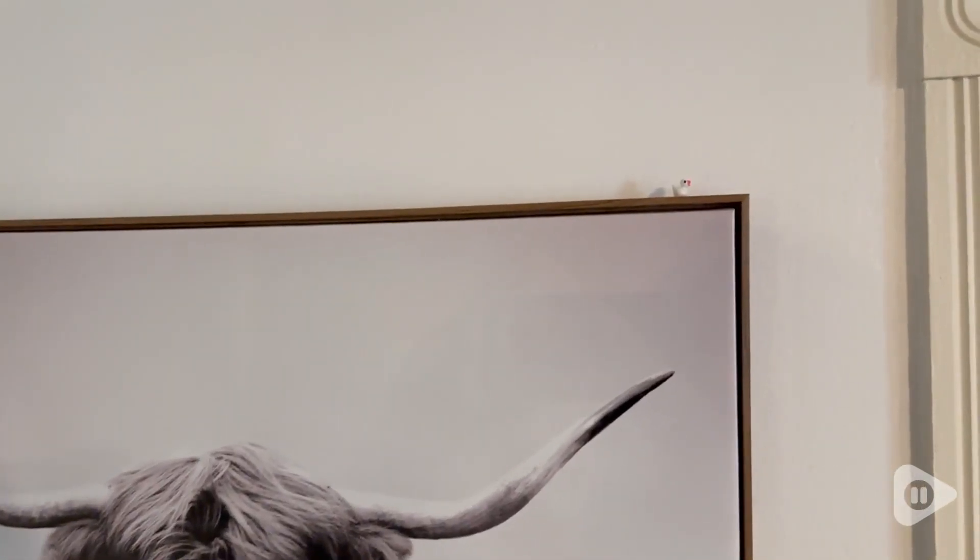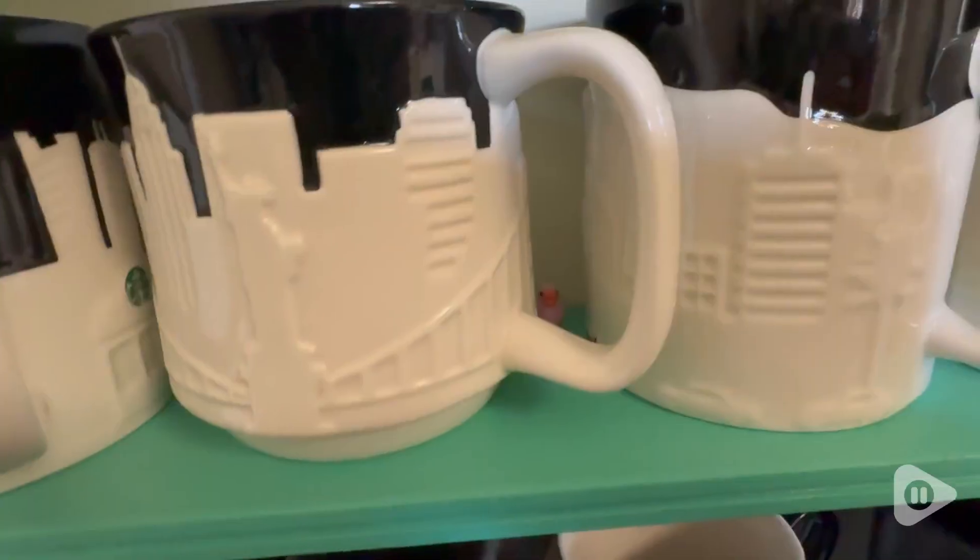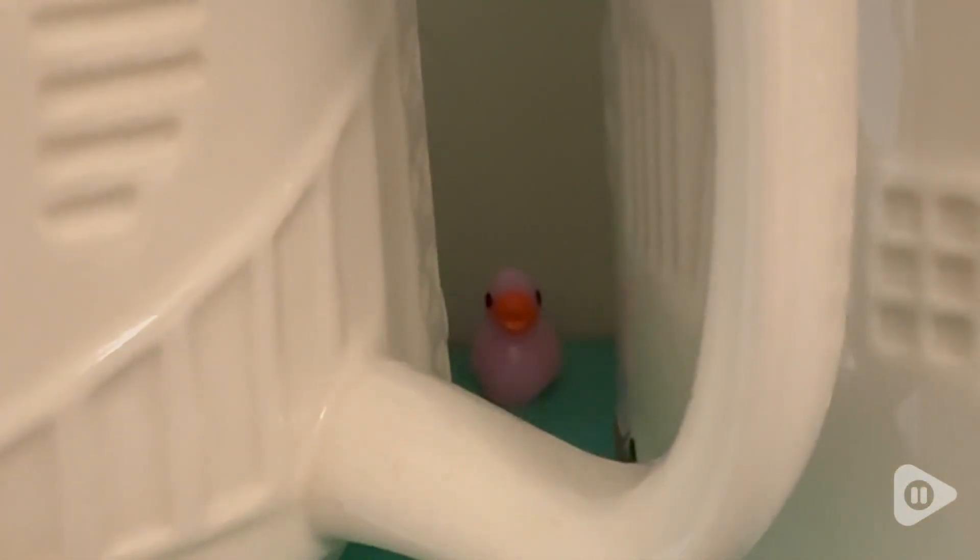They are small enough to not be instantly noticeable but also big enough that the person can easily find them. I had so much fun hiding these around her house, and once she found them she was sending me little pictures at random times during the day like, 'Oh my goodness, I found the duck again!' There are still about five she hasn't found yet, so I'm excited about that.